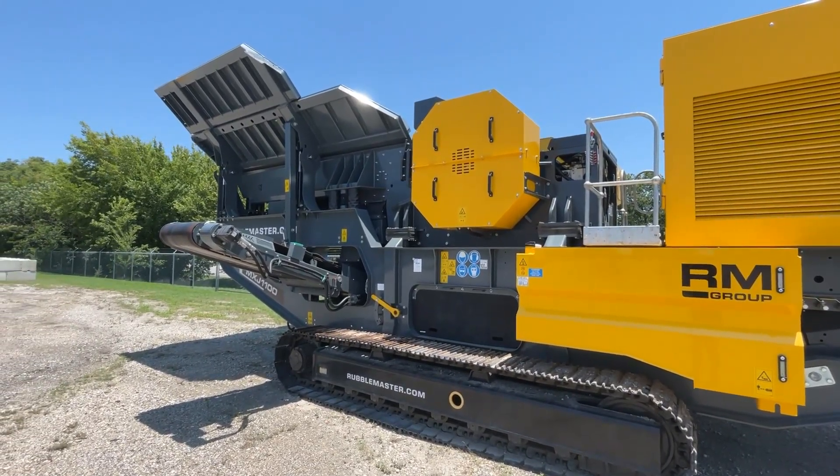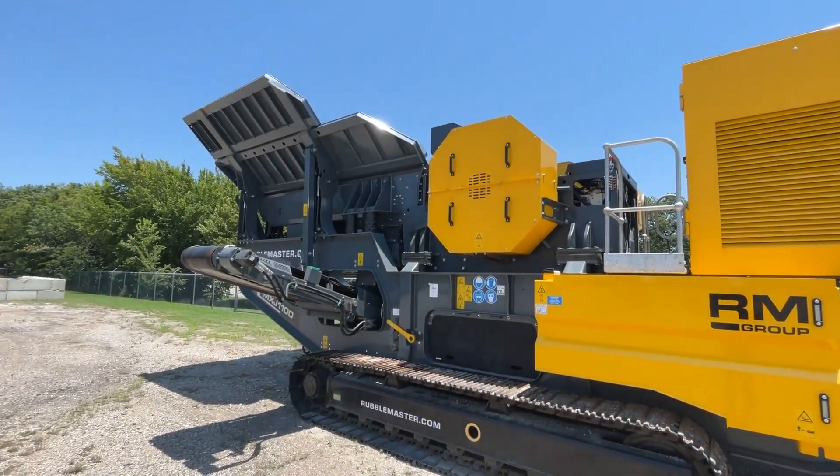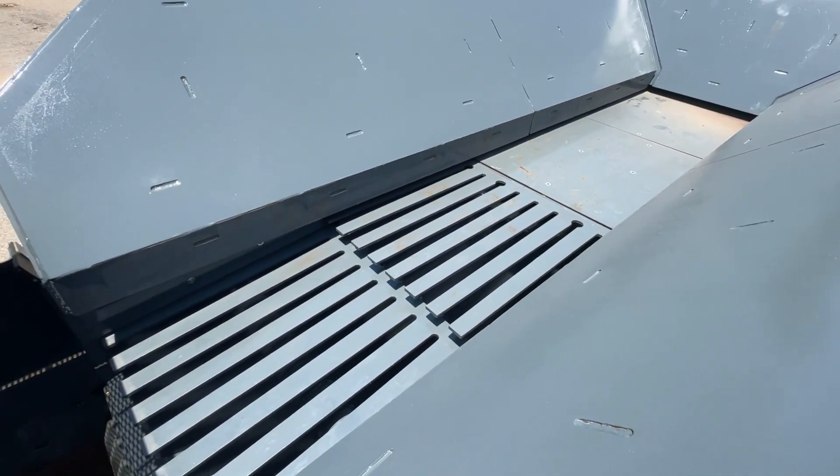This particular unit has optional hopper wing extensions that increase the hopper capacity to 13.8 cubic yards, which makes it easy to feed this machine with large buckets.